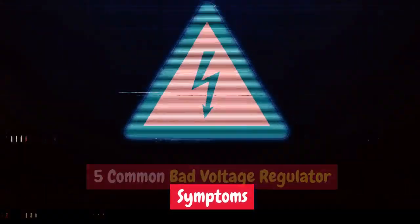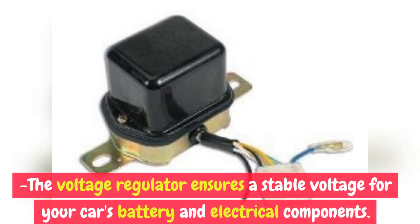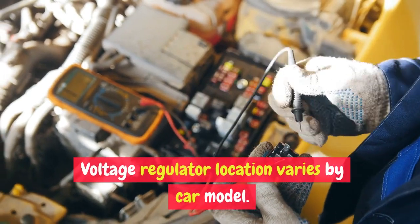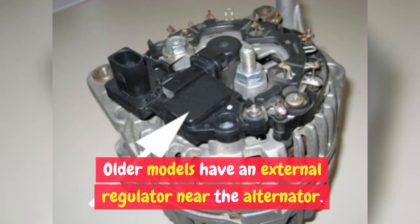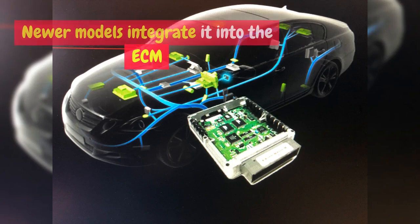5 Common Bad Voltage Regulator Symptoms. The voltage regulator ensures a stable voltage for your car's battery and electrical components. Voltage regulator location varies by car model — older models have an external regulator near the alternator, while newer models integrate it into the ECM.